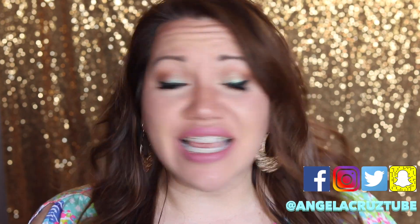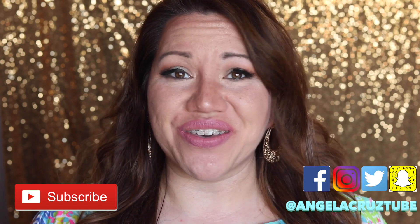Hey girl, hey, welcome back to Beauty News with Angela Cruz, where I upload every Sunday and Wednesday to help you look your best so you feel your best.